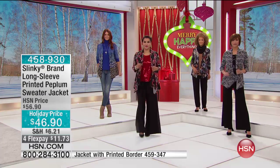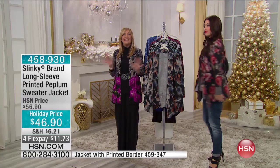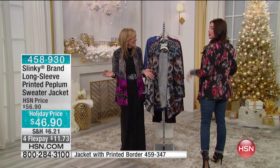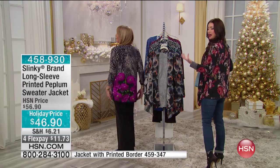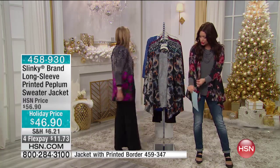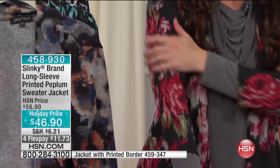Look at these prints. We've never done anything like this — printed sweater knits. This is another first for us, and that's so exciting. They're great prints. They're unique. The colors are warm and rich. They're so pretty. I love just the pops of greens and the reds and the orange.